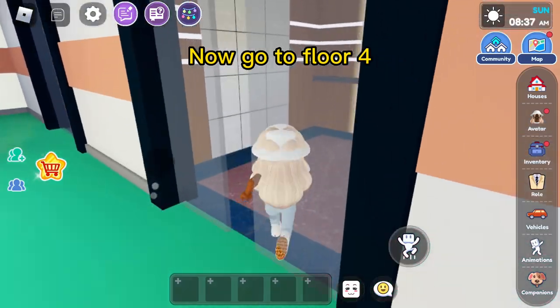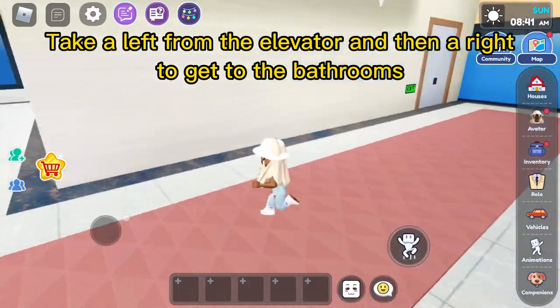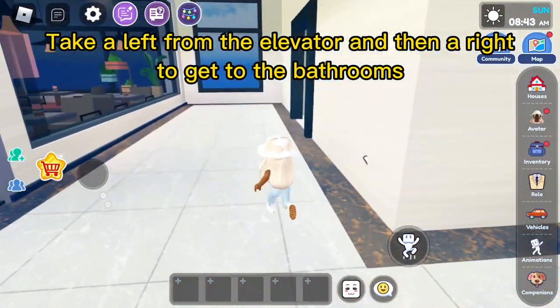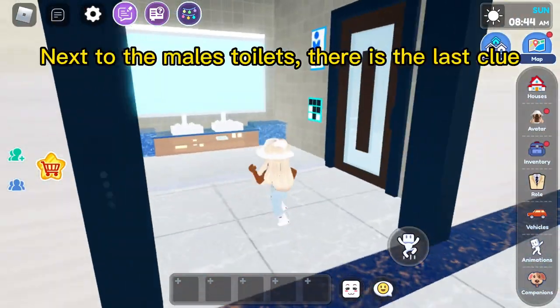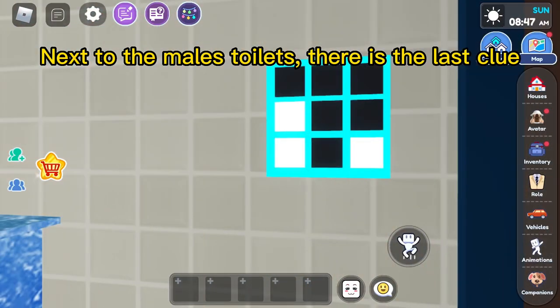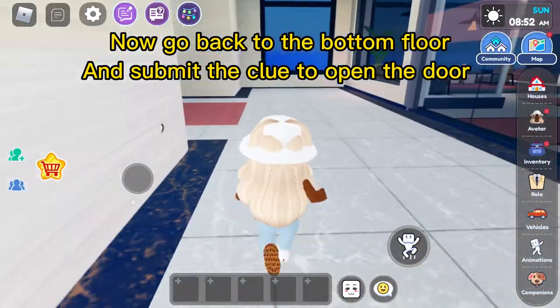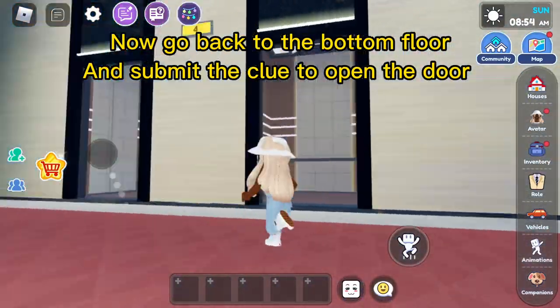Now go to floor 4. Take a left from the elevator and then a right to get to the bathrooms. Next to the male's toilets, there is the last clue. Now go back to the bottom floor and submit the clue to open the door.